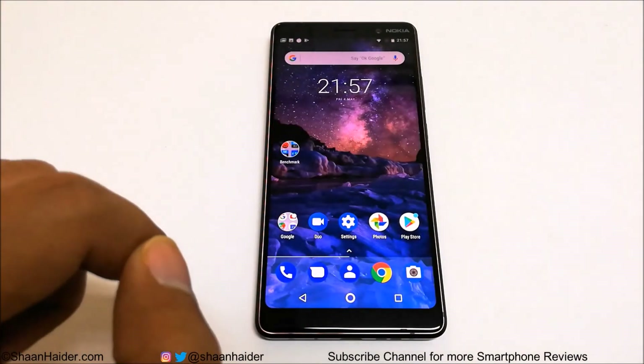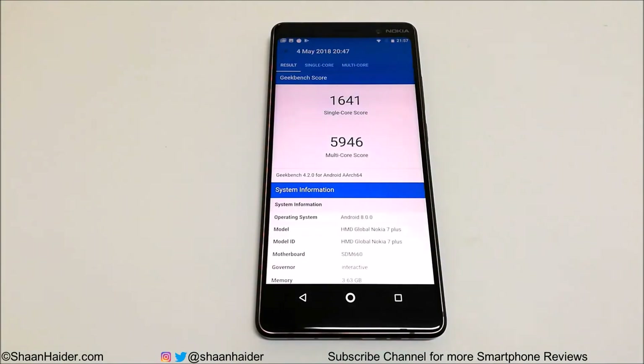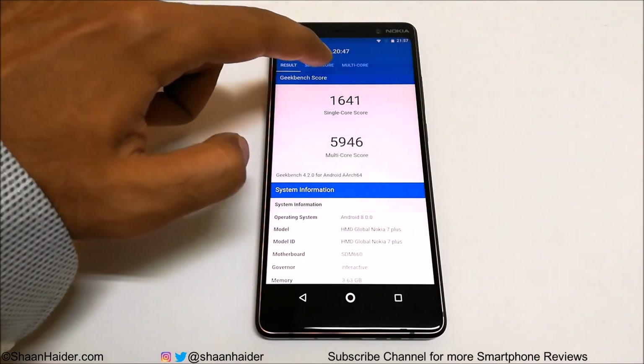Now let's have a look at the last test for today, Geekbench 4. For single-core it's 1641 and for multi-core it's 5946, and in both tests the performance of Nokia 7 Plus is impressive. Comparing with high-end smartphones, they achieve around 1900 to 2000 in single-core and around 7000 in multi-core, so considering that, the performance of Nokia 7 Plus is really nice and impressive.